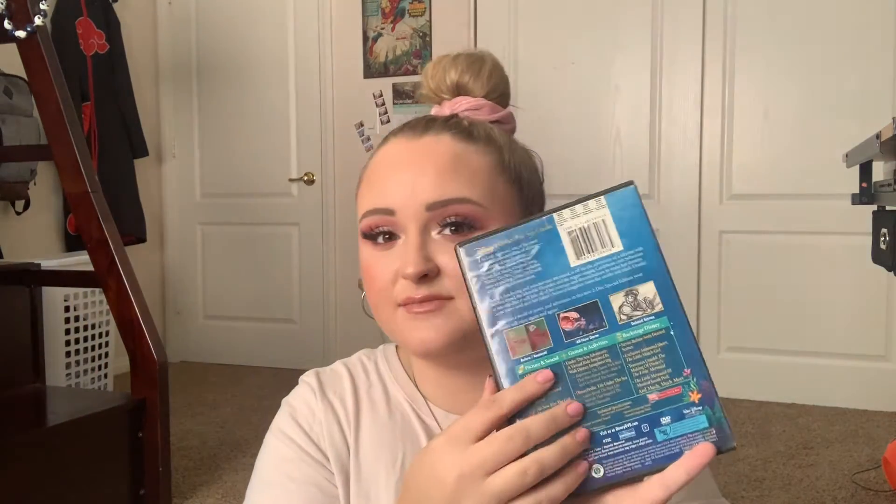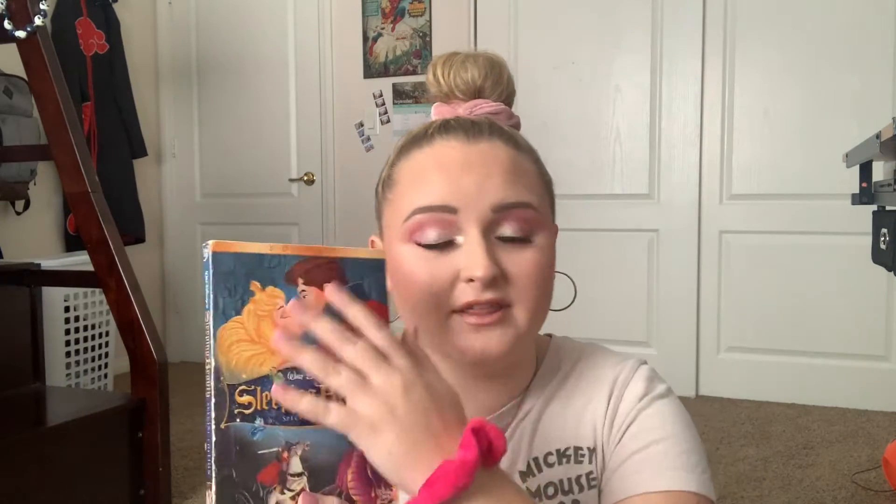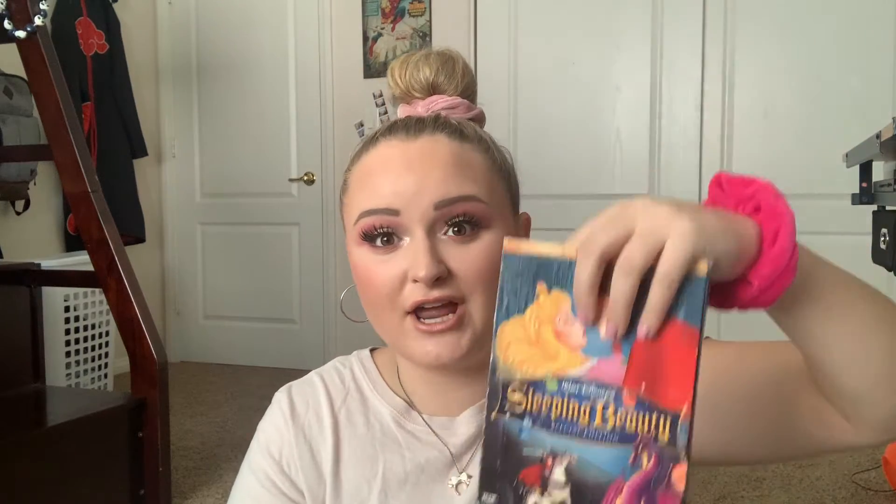We have the Platinum Edition two-disc special edition of The Little Mermaid, which comes with a lot of bonus features. And this is a two-disc special edition of Sleeping Beauty, again with one of these paper covers — fun and fresh.